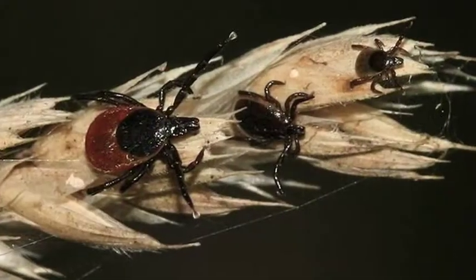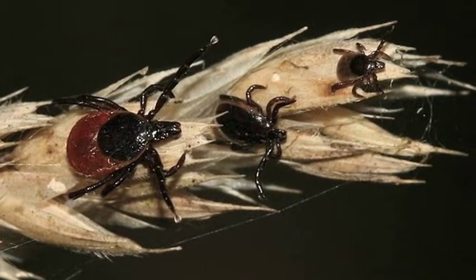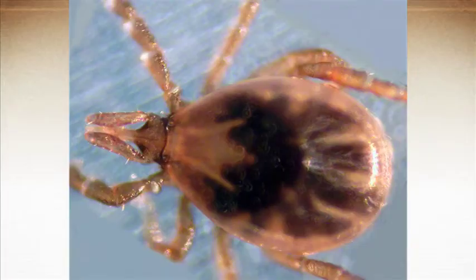Most people, when they're bitten by a tick, get more than just Lyme. The ticks carry multiple diseases. And unfortunately, it's the rule, not the exception, that people pick up multiple illnesses when they're bitten.